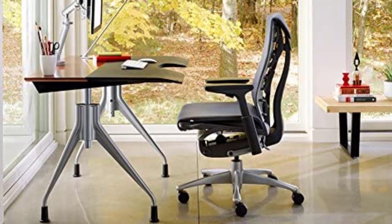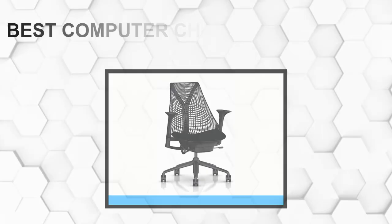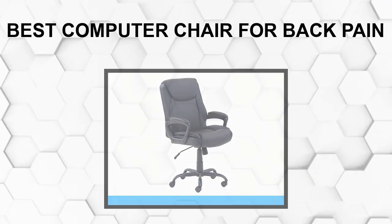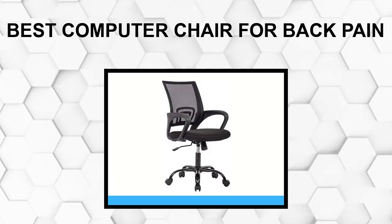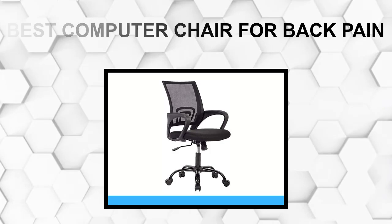Are you looking for the best computer chair for back pain? In this video, we will break down the top 5 computer chairs for back pain on the market. We have included links in the description for each product mentioned, so make sure you check those out to see which one is in your budget range.